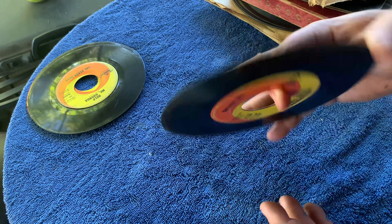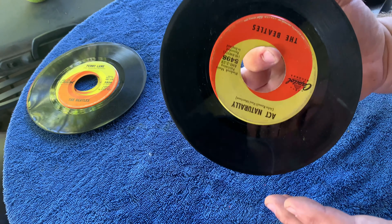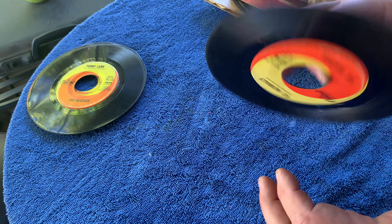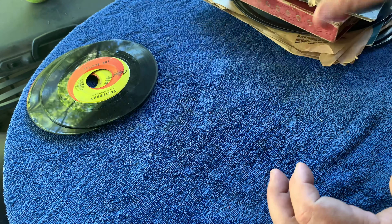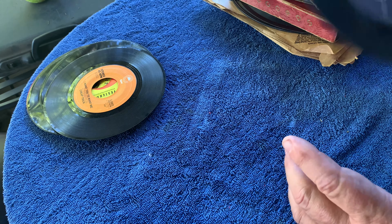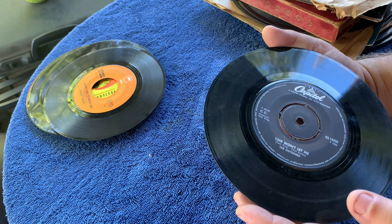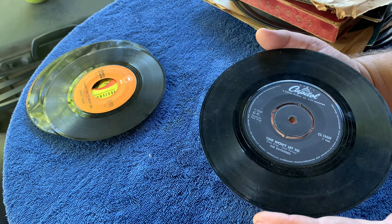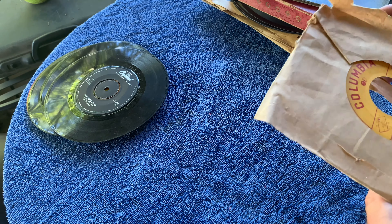That one looks probably the cleanest of the Beatles we've seen so far - unfortunately it does have some edge warp. I Want You to Want Me by Cheap Trick. This Outsiders record actually looks like a UK pressing - Time Won't Let Me on Capitol but like the UK version without the fully dinked hole. It's a big hit so it's probably not rare, but it's just cool to find a UK pressing.